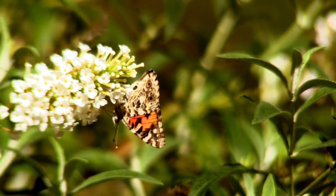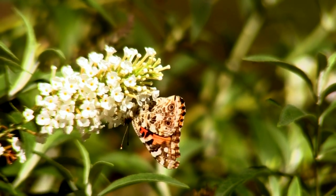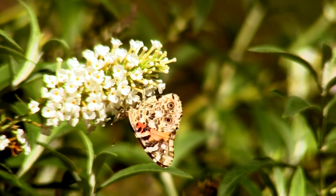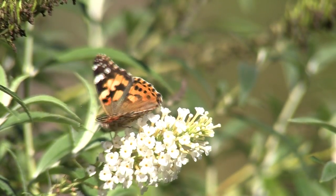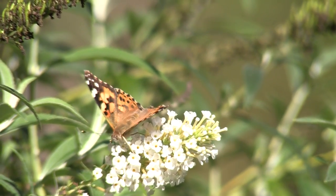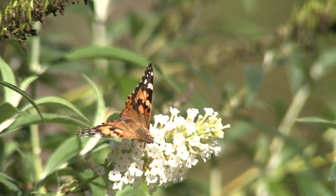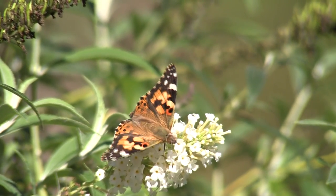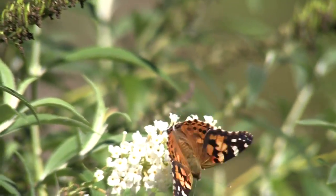Animals that gather nectar have to be proficient at upside down as well as right side up. Seems to me that someone calling herself a painted lady ought to own at least one fur. She does — you can see the breeze riffling it, and you can see her fur from the front.